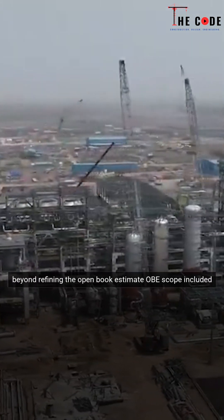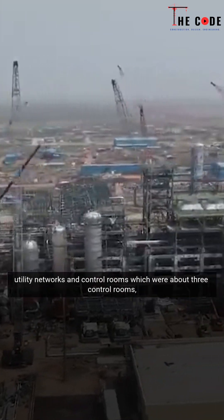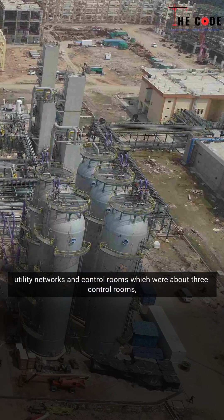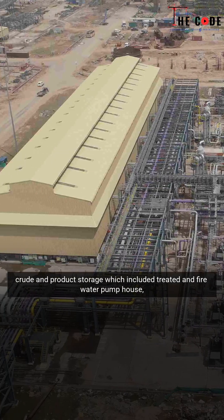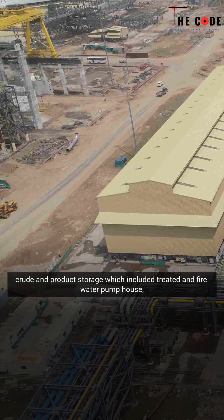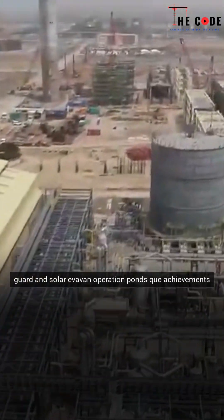Beyond refining, the open-book estimate (OBE) scope included utility networks and control rooms — approximately 3 control rooms, 2 satellite rack rooms, and 10 substations — as well as crude and product storage, including treated and firewater pump houses, guard ponds, and solar evaporation ponds.